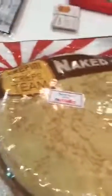I'm not sure if I'm pronouncing it right — Crepini. And it is at a lot of grocery stores near where you live. It's all over the country.